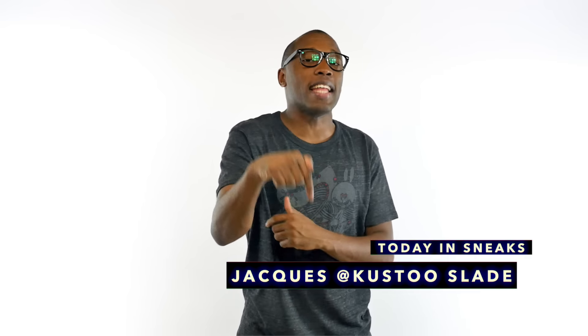Some sneak peeks at the Air Jordan 31, more KD9 ID options, Drake's Golden Tins, and a lot more. I am your host Jacques Slade, and this is Today in Sneaks.